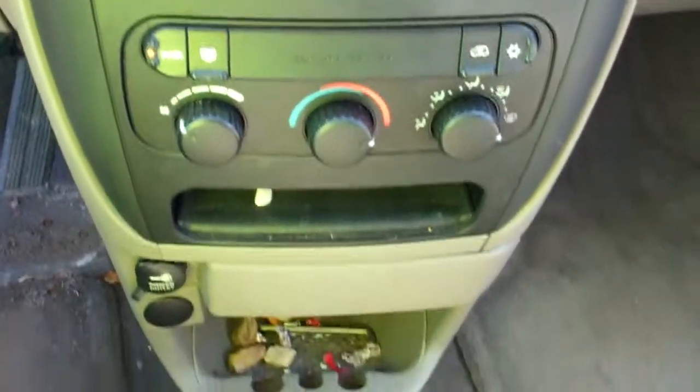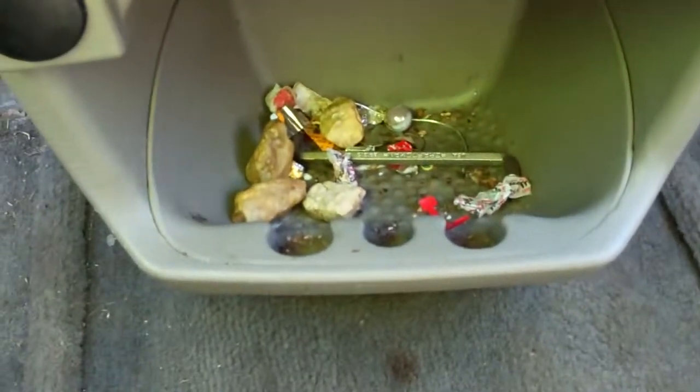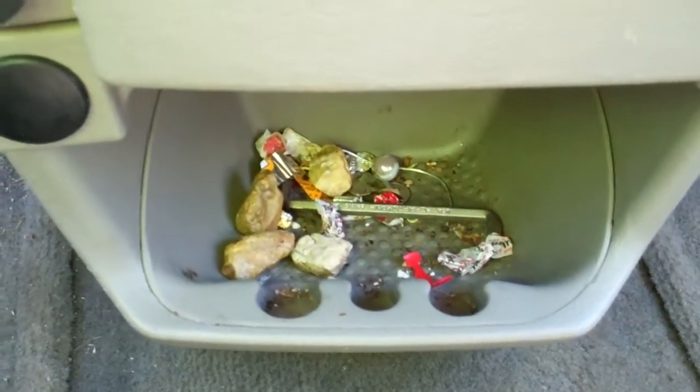Center console has rods, mud, and dirt. Floor mats on the passenger side are worn, and the passenger side seat is dirty.